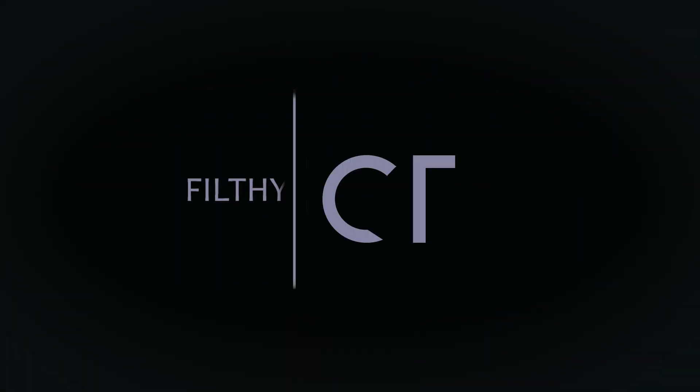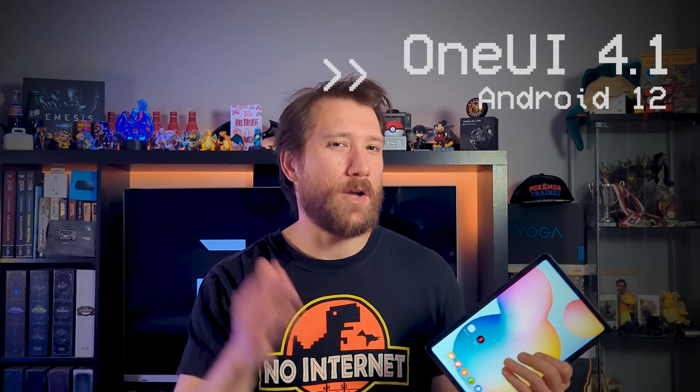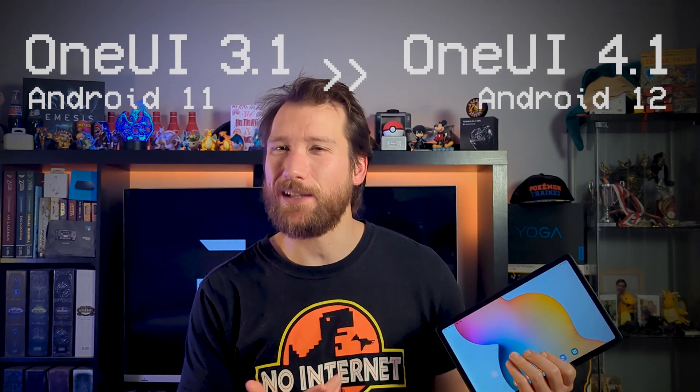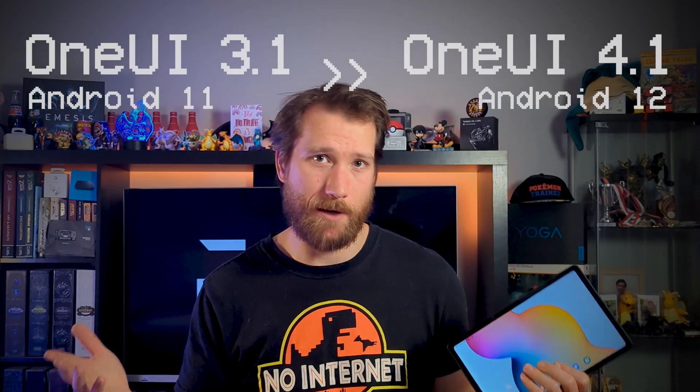I was finally blessed with this update. One UI based on Android 12 is currently rolling out for the Tab S6 Lite with the usual staggered release. So if you still haven't got it yet, check back every now and then. As we're jumping from One UI 3.1 Android 11, we get quite a few bonuses, so I'll quickly touch on some of the more interesting ones that you might come across in Tab life.